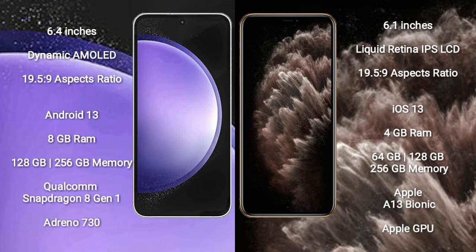Samsung Galaxy S23 FE comes with 8GB RAM and 128GB to 256GB internal storage, a Qualcomm Snapdragon 8 Gen 1 processor, and Adreno 730 GPU.